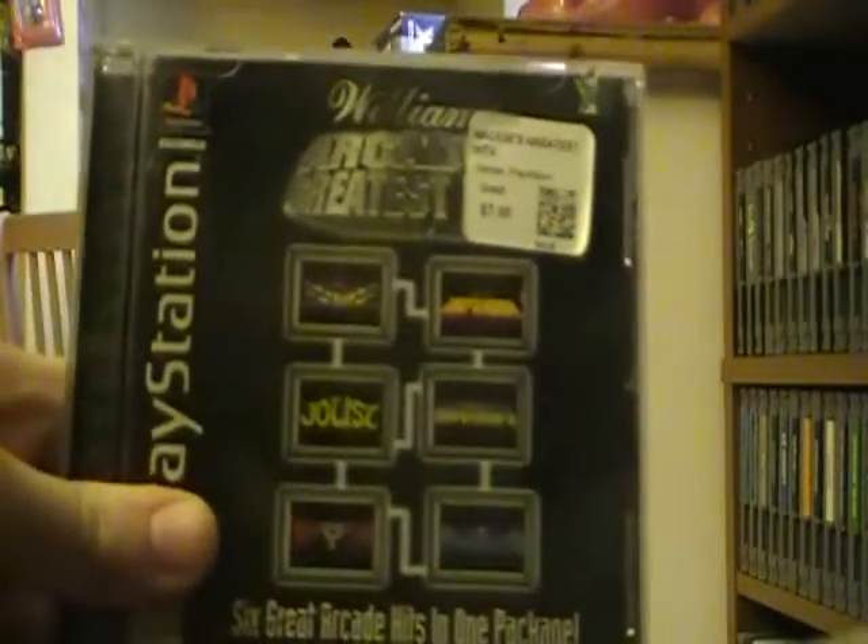Just a correction - that game I showed is not Volume 2; it is Williams Arcade's Greatest Hits. And like I said before, it has Robotron 2084, Joust, Sinistar, Defender, Defender 2, and Bubbles. I should have known that as soon as I saw Defender and Defender 2 in there. But anyway, thanks for watching, have a nice day, bye.